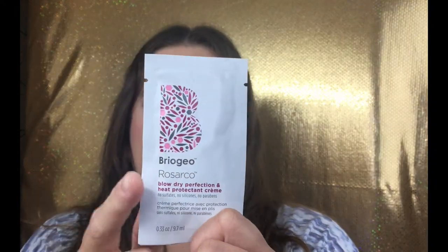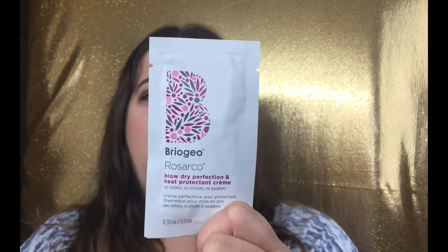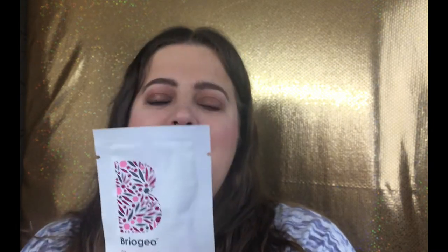The first item I'm pulling out is the Briogeo Blow Dry Perfection and Heat Protectant Cream. Usually there is a perfume sample, but this is the replacement for this month, which I actually quite enjoy. I do blow dry my hair more than flat ironing it, so I'm really excited that it's a blow dry heat protectant — I will be putting this to very good use.